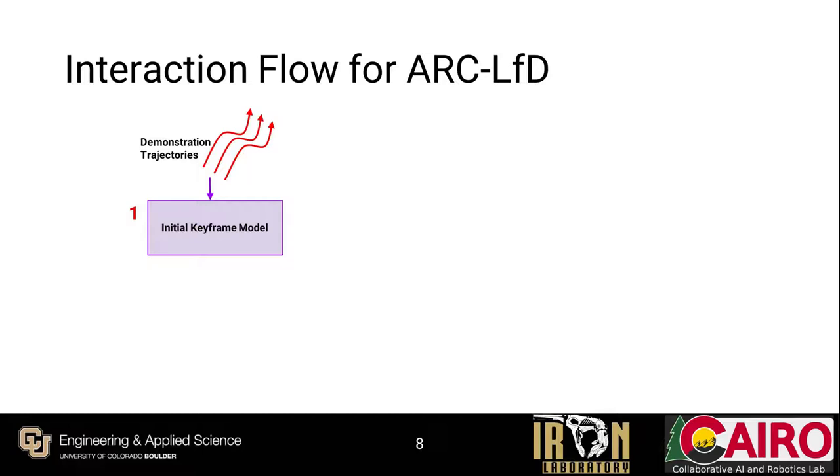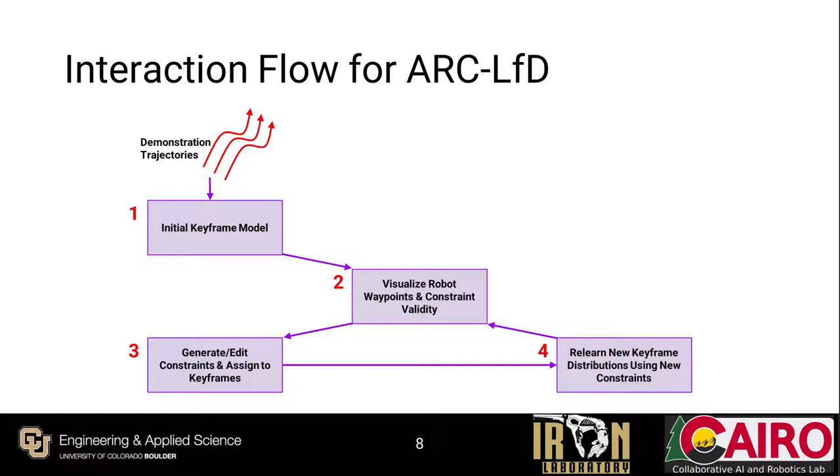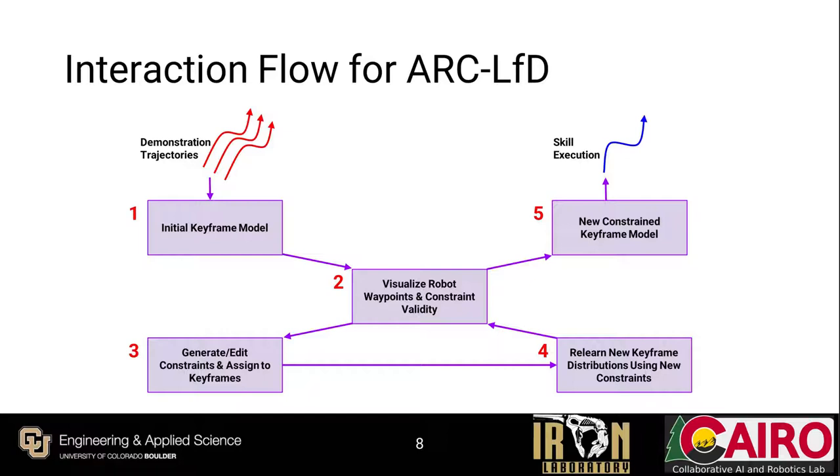Before showing ARC-LFD in action, we'll step through the interaction flow as a user attempts to teach a skill to a robot. The user supplies demonstration trajectories to create an initial keyframe model, which is then visualized in the robot's environment via the AR interface. The user assesses where constraints are needed, and either edits existing constraints or creates new ones from templates, assigning them to specified keyframes. ARC-LFD then adapts to the new constraints to produce a revised constraint-compliant keyframe model, which is revisualized. If the user is satisfied, the skill can be run on the robot; otherwise, the process repeats until the user is confident.